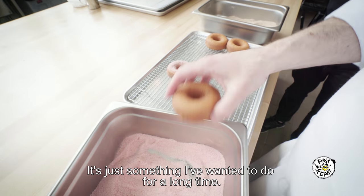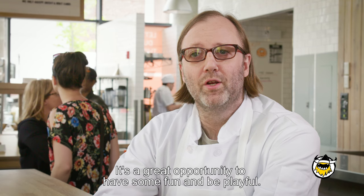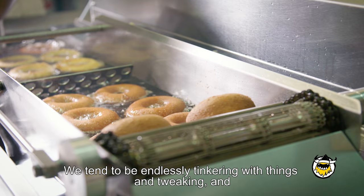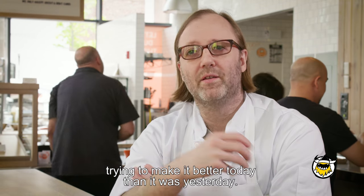It's just something I've wanted to do for a long time. I think it's a great opportunity for creativity, a great opportunity to have some fun and be playful. We tend to be sort of endlessly tinkering with things and tweaking, trying to make it better today than it was yesterday.